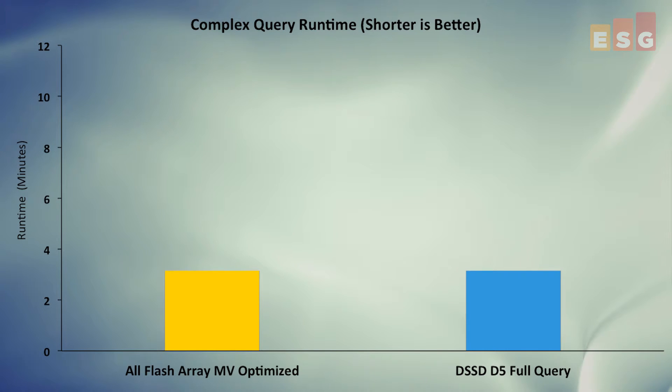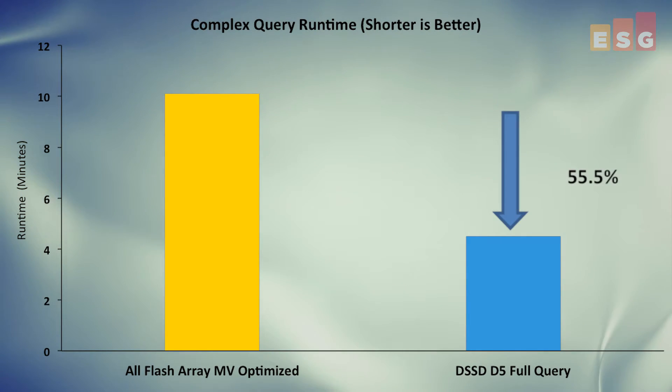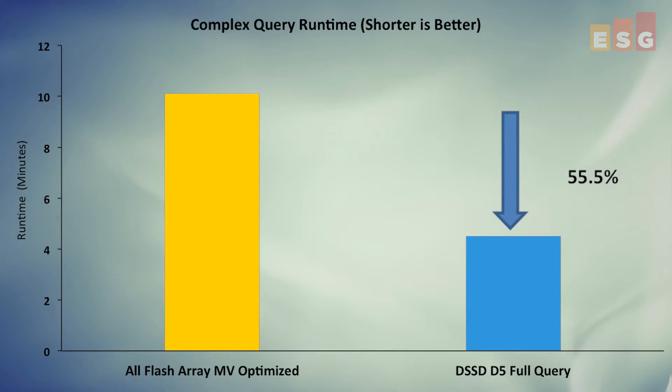When the significant amounts of complex development and operations time to create and maintain the views are taken into consideration, the value and usefulness of materialized views drops further. Here, we compare the D5 running the full query to the all-flash array running the optimized query using the materialized view. With no optimizations, the D5 more than doubles the performance of our typical AFA, reducing query time by more than 55%.